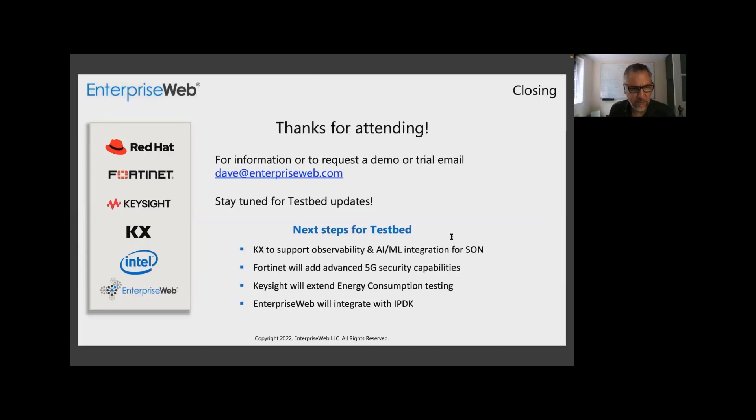Hey Tom, I see you there. I know we ran over — just quickly before we go to Q&A, I want to make sure I thank everybody for attending before people drop off. There's my email address if anybody wants to reach out — we welcome interest in private demos or trials. All the partners appreciate your time. The next step for this testbed is to add the observability and AI and ML integration, Fortinet is going to be adding advanced 5G security capabilities, there's going to be more on energy consumption testing, and we are going to integrate IPDK.